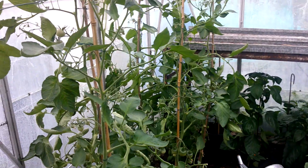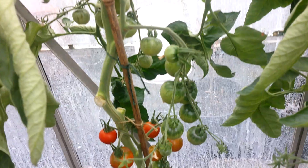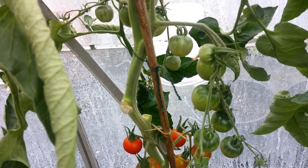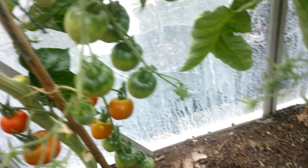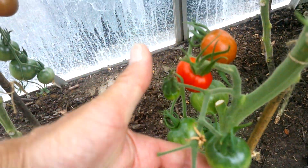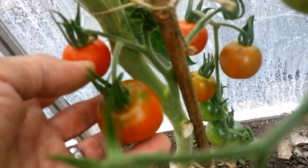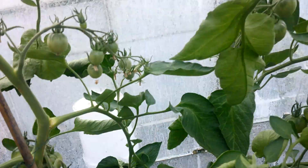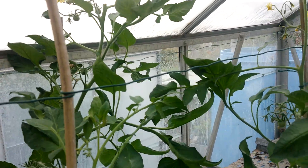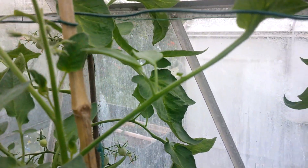Let's have a quick look in the other greenhouse. On the left side here, these are the Stupeice - a heritage tomato. Every one of these six plants has come true, from the same seed company. They're in reasonable-sized troughs with about ten fruits each and vary in size from a Gardener's Delight to a slightly bigger cherry. The flavour isn't bad at all. I've pinched most of them out at six trusses - probably optimistic this far north, but we'll see.